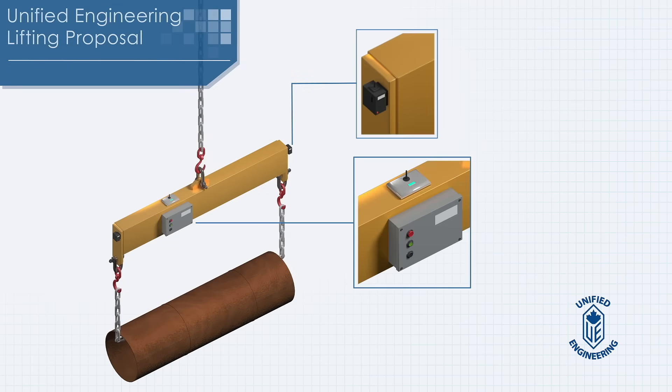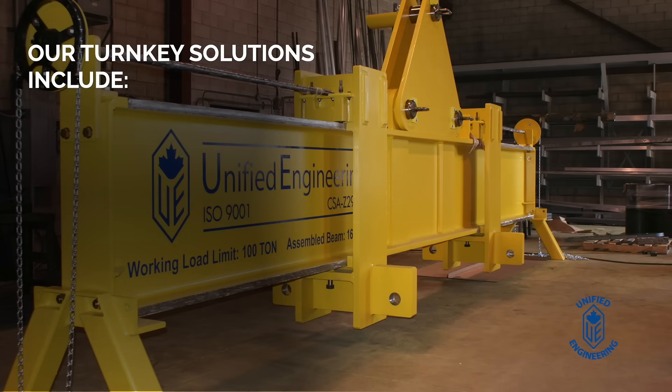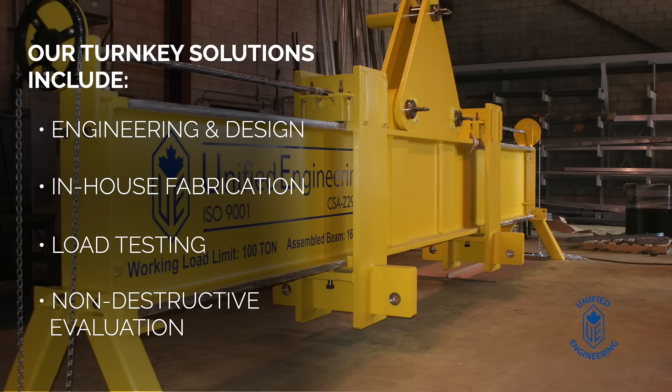We've engineered fixed and adjustable beams with load testing up to 350 tons, providing superior safety and versatility over traditional lifting methods. Our turnkey solutions include detailed engineering and design with in-house fabrication, offering load testing and non-destructive evaluation services that standard methods can't match.